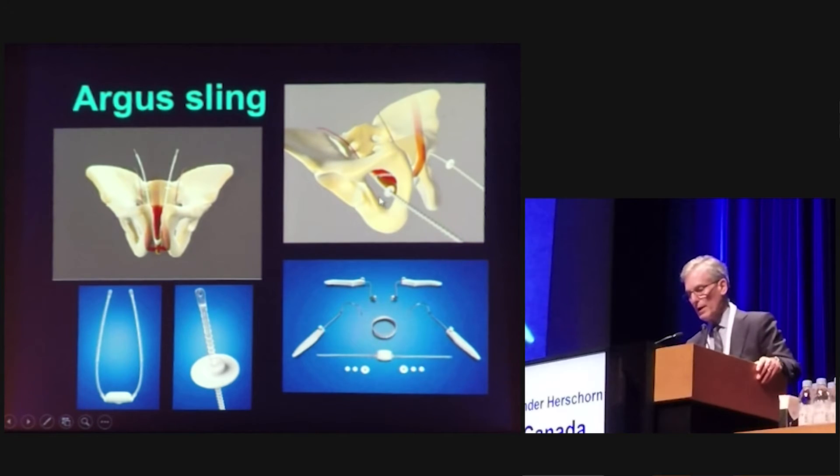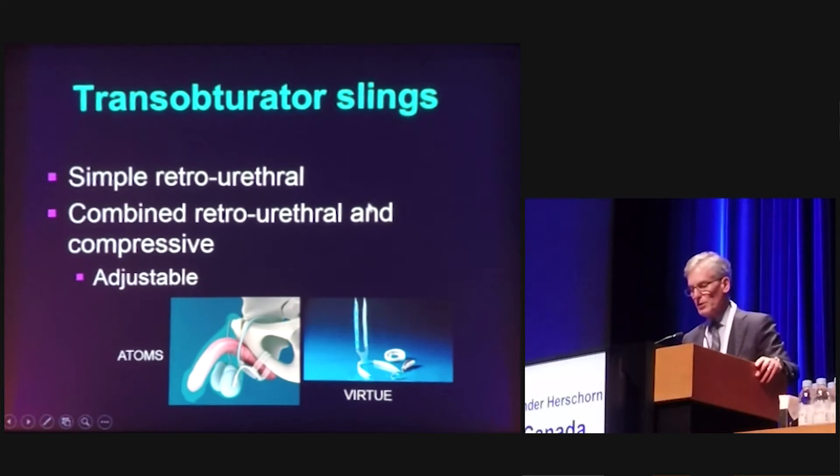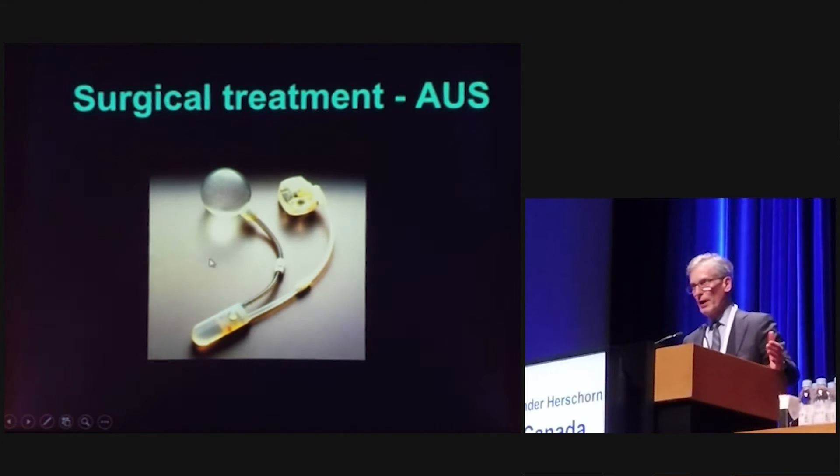The Argus sling has been around for a little while and has now been modified into a transobturator sling as well. The success rate is anywhere from about 20% to 80% depending on the series. Transobturator slings can be classified as simple retrourethral slings such as the Advanced Sling, combined retrourethral and compressive slings such as the ATOM or Virtue sling, or adjustable slings such as the Argus. If the patient is selected on ideal factors for the retrourethral sling, you can broaden the factors for adjustable or compressive slings, and the outcomes are not bad.